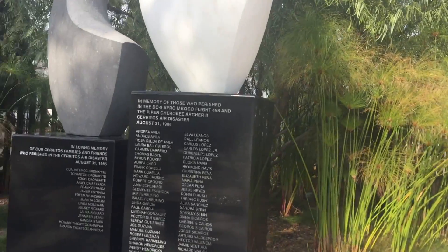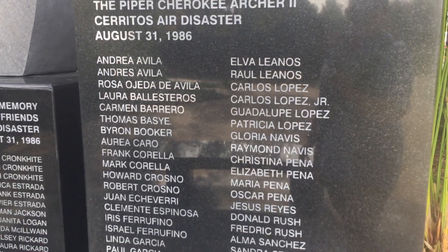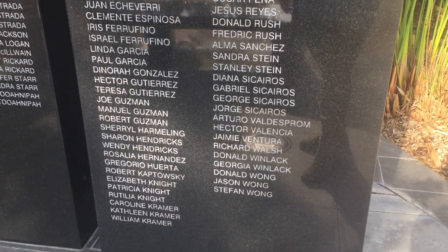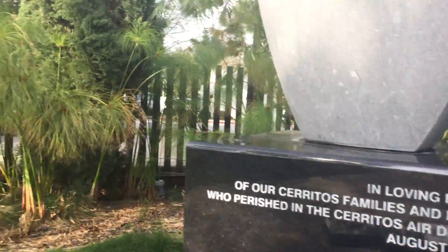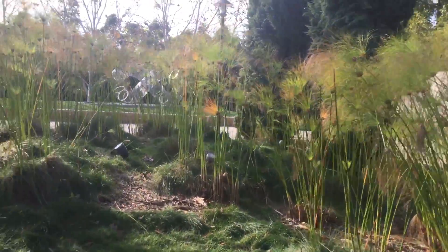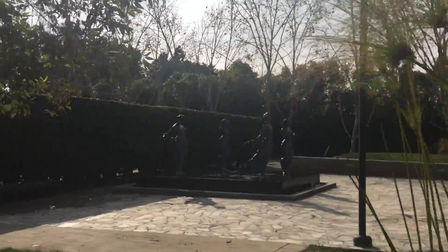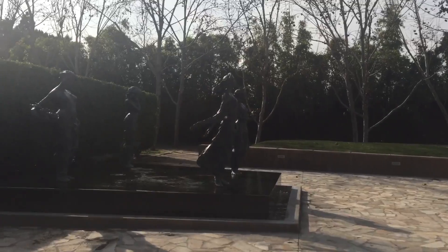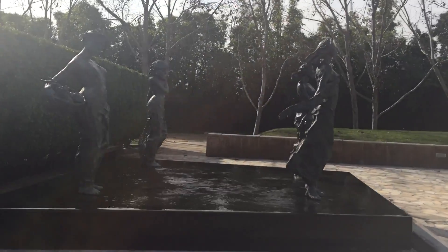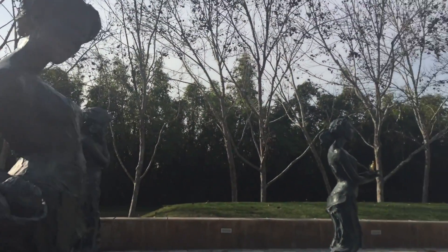Let's go take a closer look. There are a lot of families.